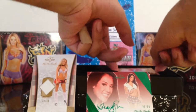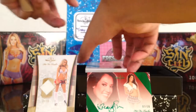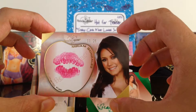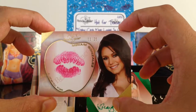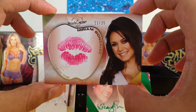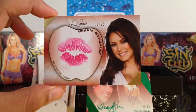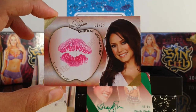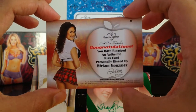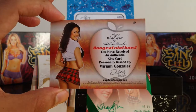Next, we got two more cards. We have Miriam Gonzalez, kiss card, 11 of 25. Wish it was autograph — not autograph. Pretty nice back. Pretty nice card.